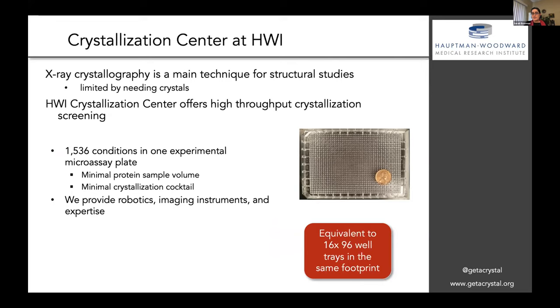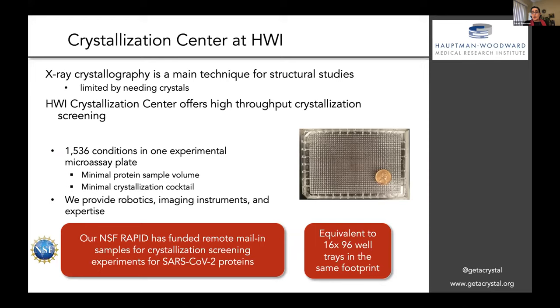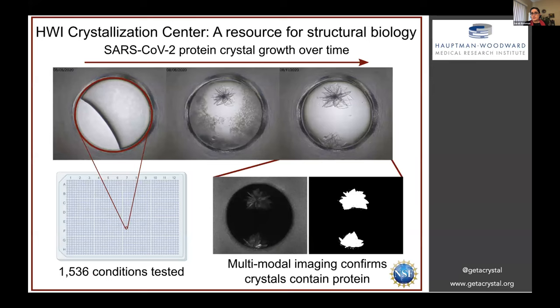Our NSF RAPID has funded remote mail-in sample submissions from all over the U.S. for crystallization screening experiments for SARS-CoV-2 proteins. We're really excited about being able to do this and have been working as a resource for structural biology.